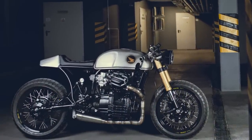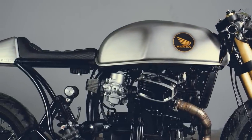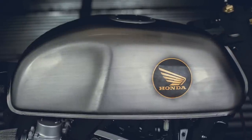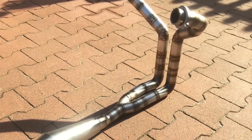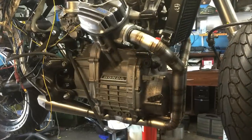The paint job is also very interesting. It may look like a simple grey colour, but in fact it has a special finish which creates a brushed stainless steel effect. The exhaust pipes are completely handmade, and making them go under the engine is a clever option in terms of aesthetics.